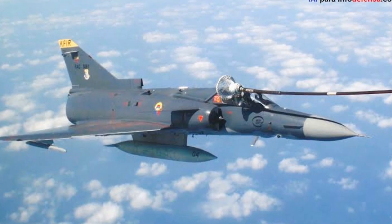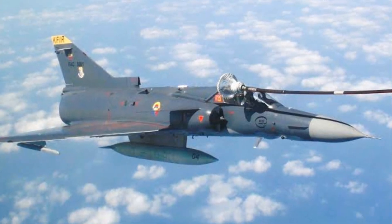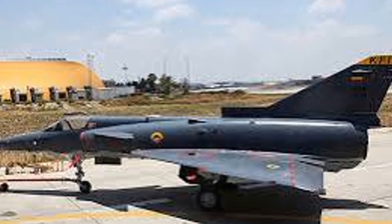Such velocity not only gives the Kfir an edge in evading threats, but also makes it a formidable adversary in dogfights. With such an engine and impressive speed, the Kfir certainly packs a punch.